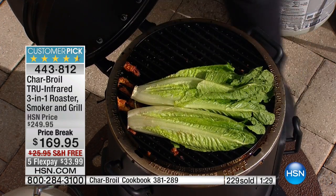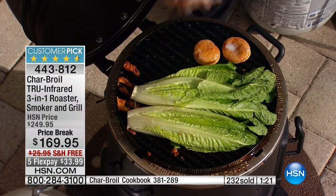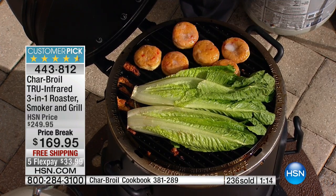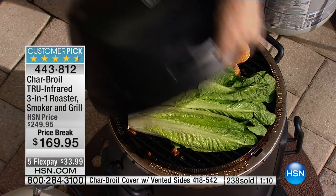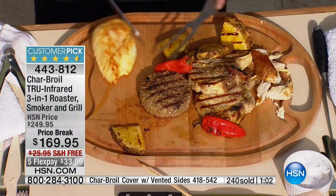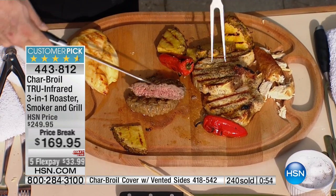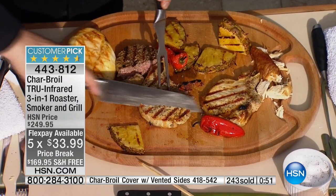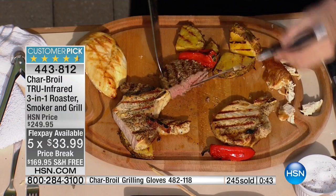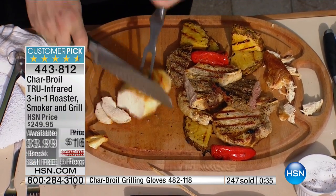You've got a combination of convection heat, which is like the hot air in your oven; radiant heat, which is the type used to cook those rotisserie chickens we love at the store; and infrared heat. On a flex pay it's $33.99 and there's no shipping charge. I don't even know how much you save on shipping alone — that's got to be $20, $25. It's a big machine yet still mobile and portable. 18,000 BTUs and a full year warranty.